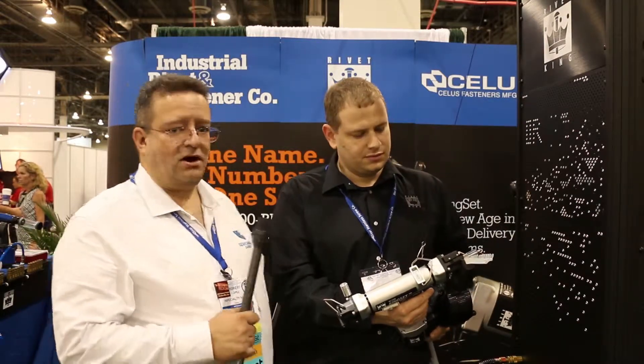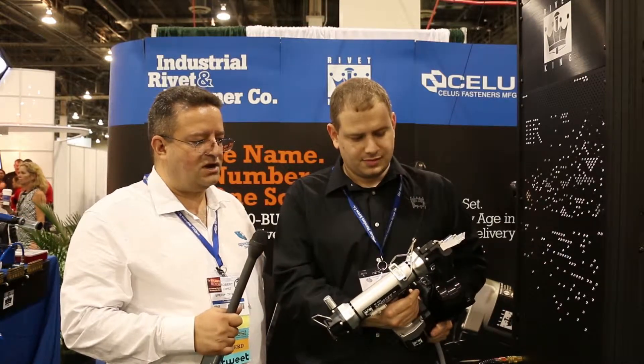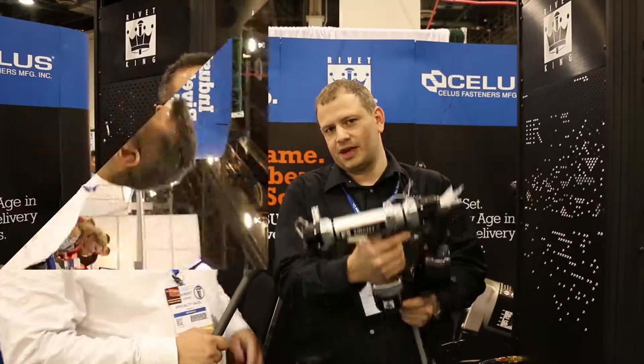I'm a big fan of your tools, especially your RK8000 pneumatic tool, the King Set. I've also had the pleasure of working with it, and it is an excellent time saver. Steve, thanks very much for your time. You have a great show. Thank you.